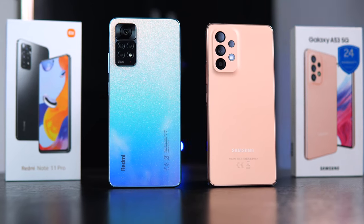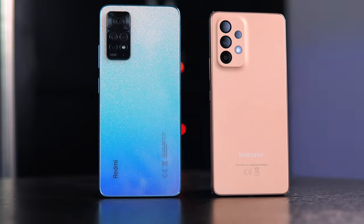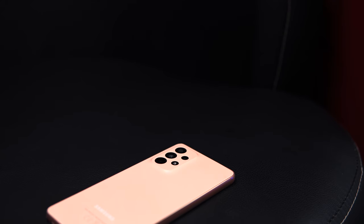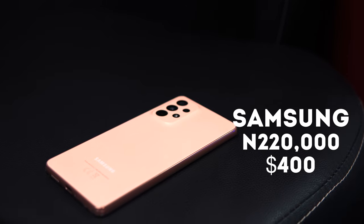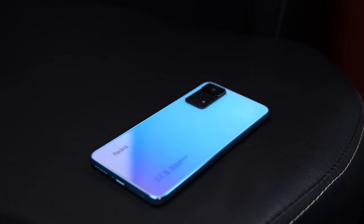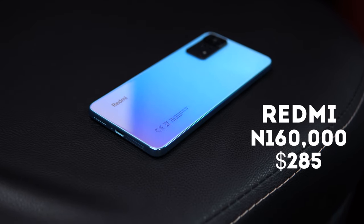The all-new Samsung Galaxy A53 versus the all-new Redmi Note 11 Pro — which of these two smartphones should you buy, or which offers the best overall value for your money? The Samsung Galaxy A53 costs about 220,000 Naira or $400, while the Redmi Note 11 Pro costs about 160,000 Naira or $285. That price difference alone shows a huge gap between the two.